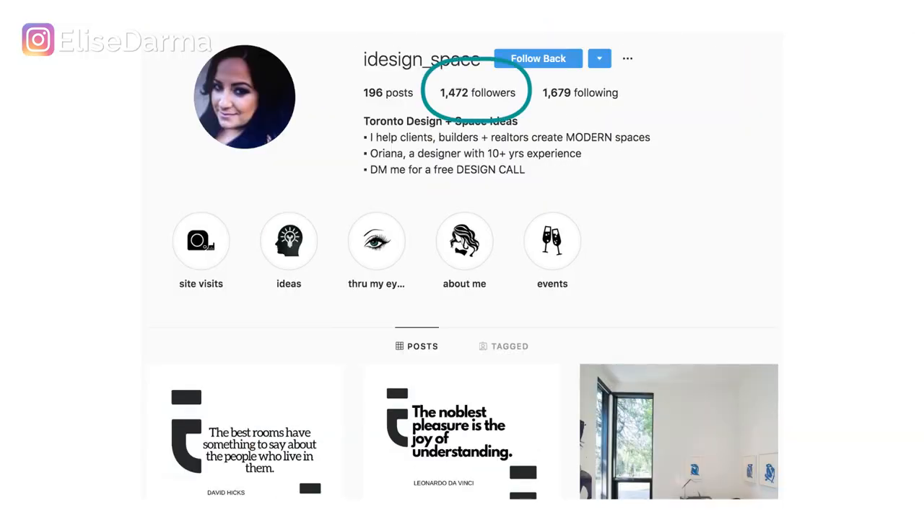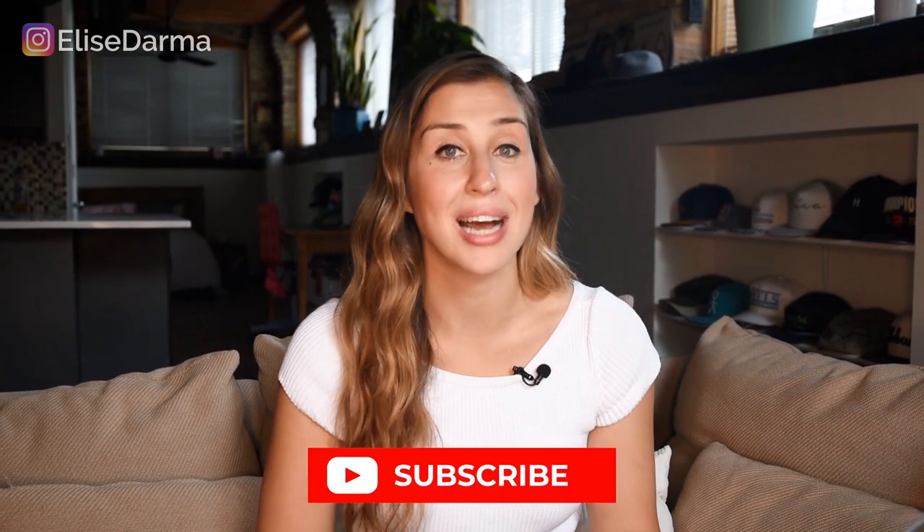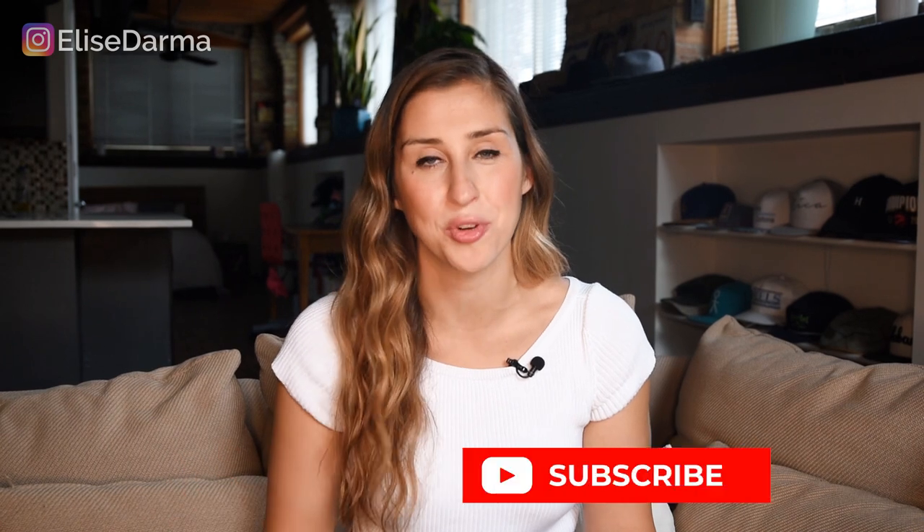Since Oriana gave her profile a makeover, her followers have gone from 767 to over 1,400. And now she even has highlights built out on her profile as an added bonus. One month after the makeover, she had a paid consult booked into her business directly from Instagram. So the proof is in the pudding.